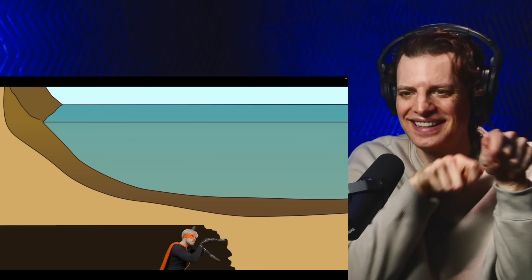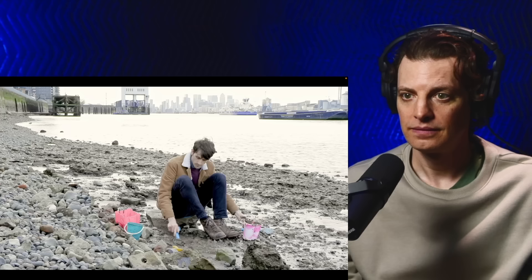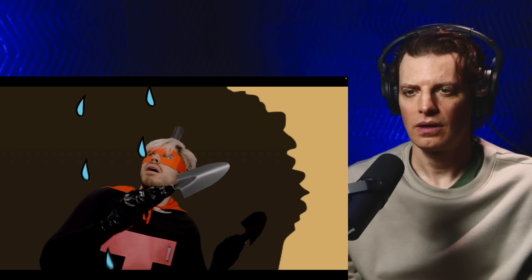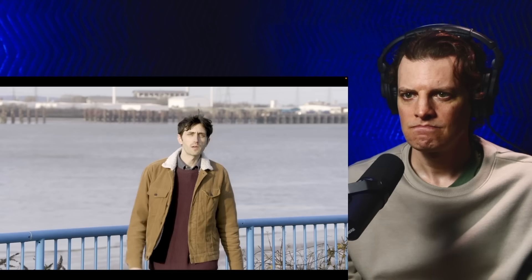Tunnelling superstar in his native Cornwall. In 1807, Trevithick made a good start on a test tunnel in Rotherhithe, but he learned the hard way that London wasn't Cornwall. London sits on top of a layer of soft, squishy clay that gets extremely sloppy when wet. Trevithick had only got halfway across the river when the whole thing flooded and collapsed and the project had to be abandoned.